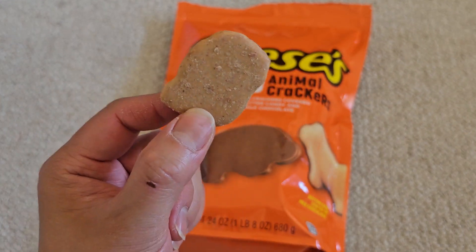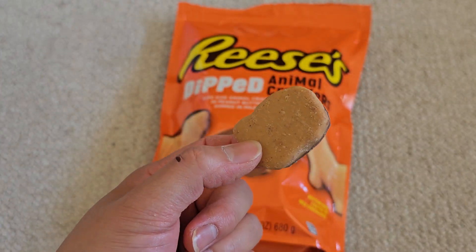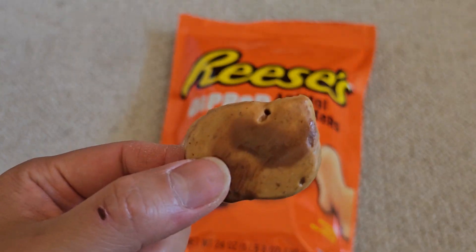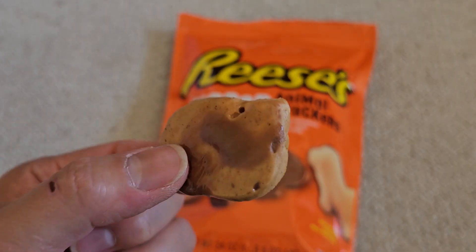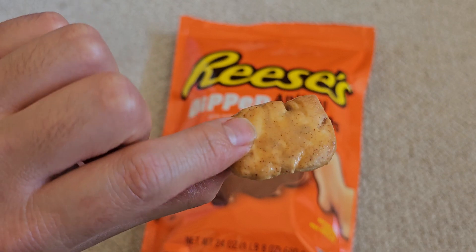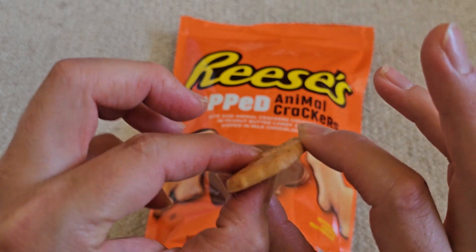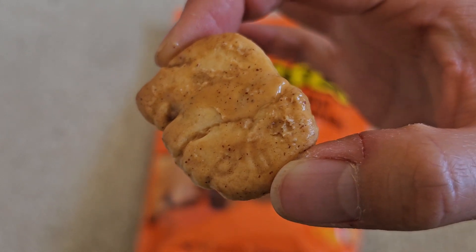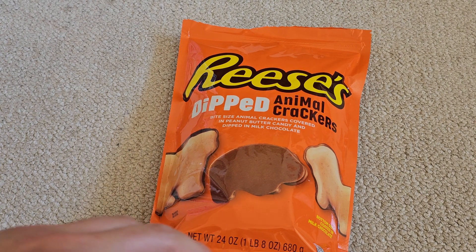If you can guess what animal this is, I'll be amazed. Let me get all the coating off and see what it looks like. I got most the chocolate off — they dipped the whole thing in peanut butter too, so I'll keep going. It broke, so I thought we'd never know — but wait, it's an elephant! Got it. That's pretty much it, thanks for watching, see you all in the next one — I know that was gross, but yeah, bye!